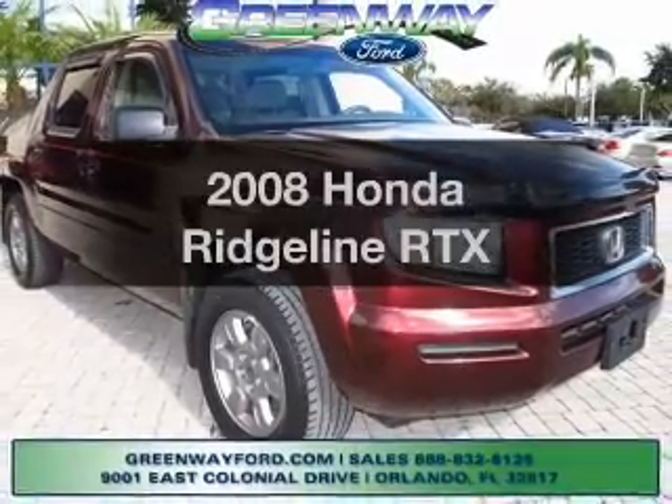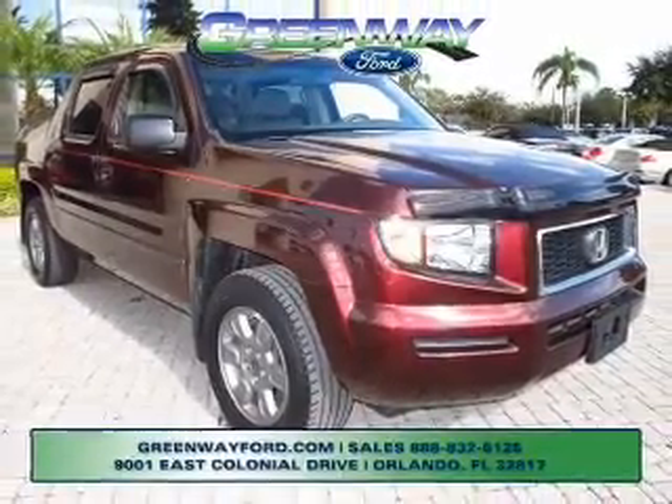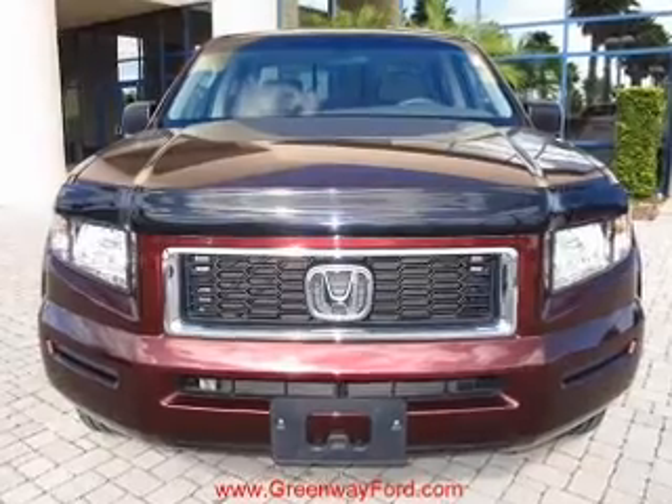Introducing the 2008 Honda Ridgeline. If you're looking for an automobile with great attributes, look no further.